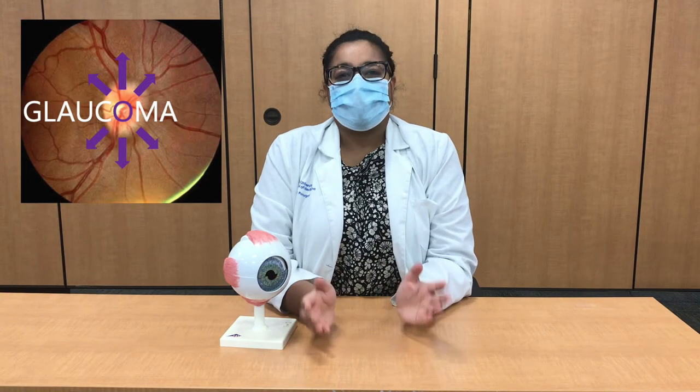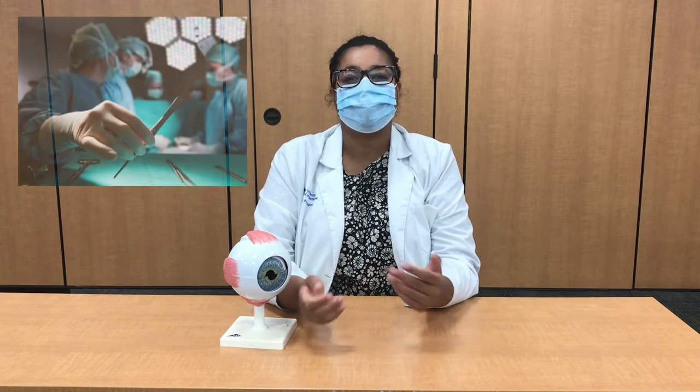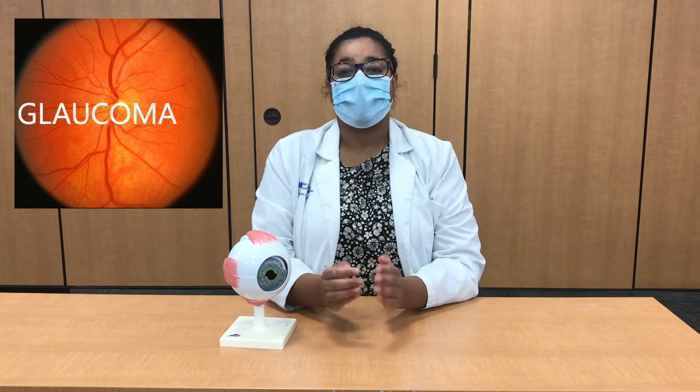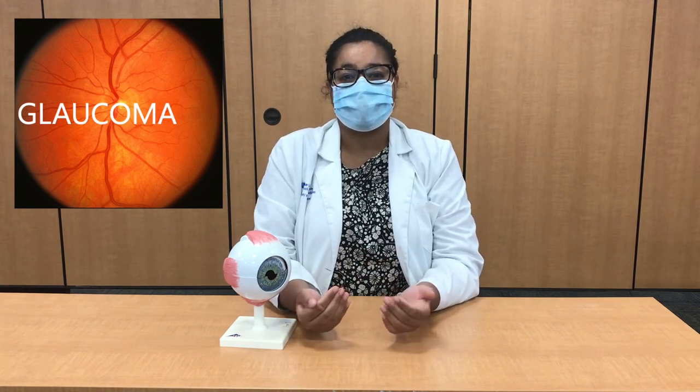So how do we treat glaucoma? We have both pharmaceutical and surgical options to help reduce the pressure in the eye to stop the progress of glaucoma. We will most often first try to use drop medications before escalating to surgical treatments to slow or stop damage from glaucoma. Luckily, we have countless talented doctors and researchers searching for better solutions and are moving forward to stopping glaucoma from causing blindness in our patients.